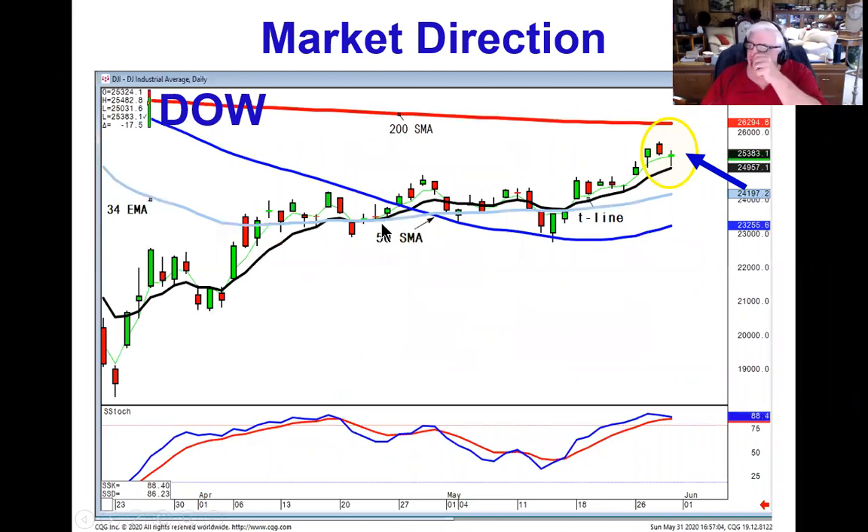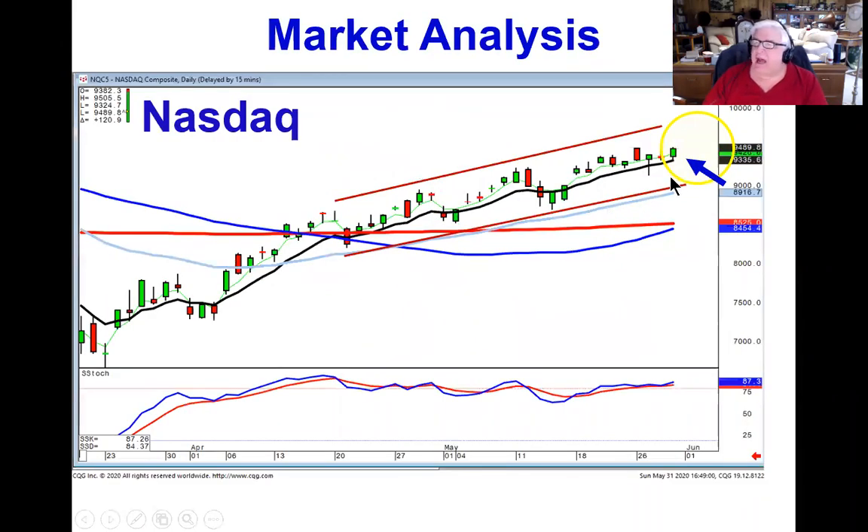As we saw on Friday, the Dow used the T-line as support and bounced back up. After trading down quite a bit, it finished up only off 17 points. At the same time, the NASDAQ was up 120 for the day, also coming up off the T-line. This clearly illustrates the uptrend remaining in progress.